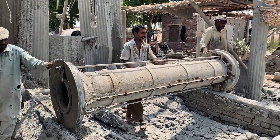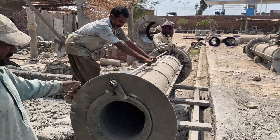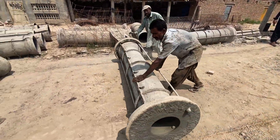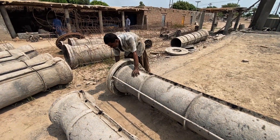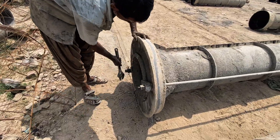At last, the massive mold is lifted away with great care — the work of hours now revealed. Inside lies the newborn RCC pipe, still damp, not yet ready for its lifetime underground. But the journey doesn't end here, because what happens next will surprise you.